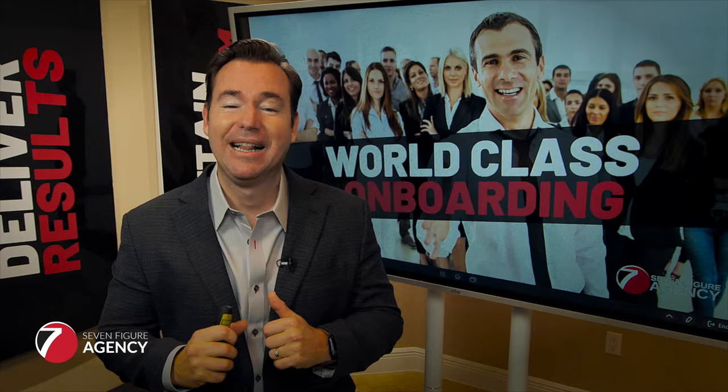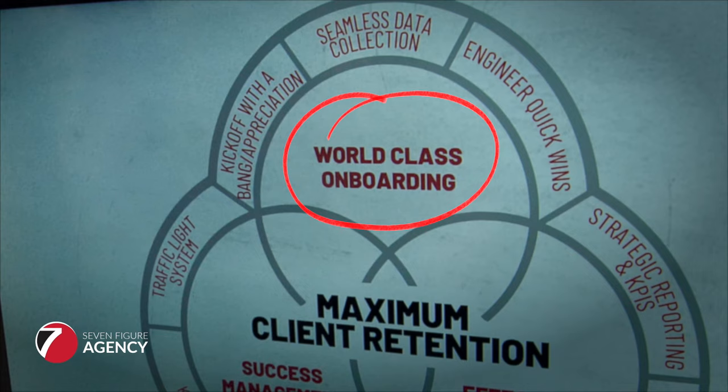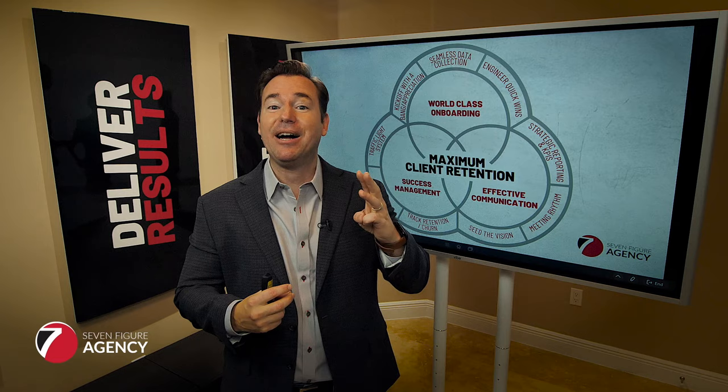When we think about onboarding, there are a couple of different things that come into play, but it's really part of your overall client retention strategy. There are three things you can do to truly maximize your client retention. Number one is world-class onboarding — making sure that that experience out of the gates is nice and tight, super professional, and has an impact. It makes the client say, yes, I made the right choice, I'm with the right company, and I'm going to give this the time until it starts to bear fruit.